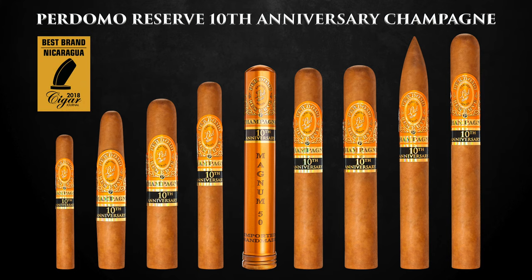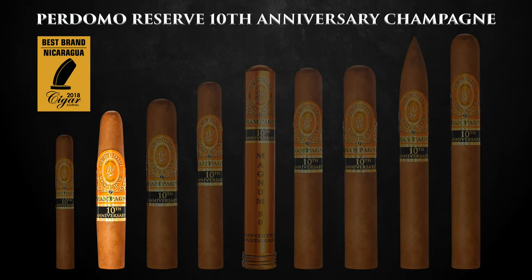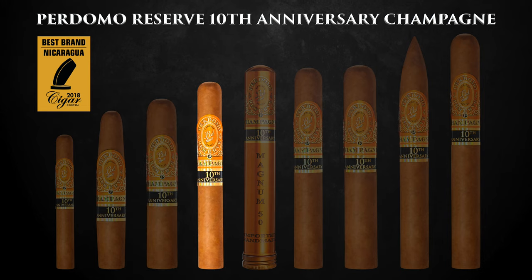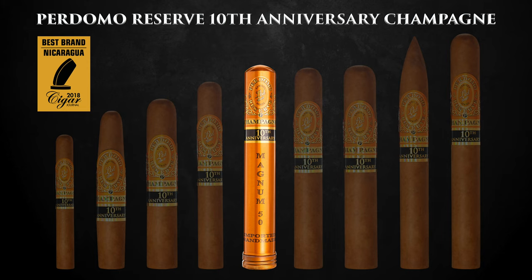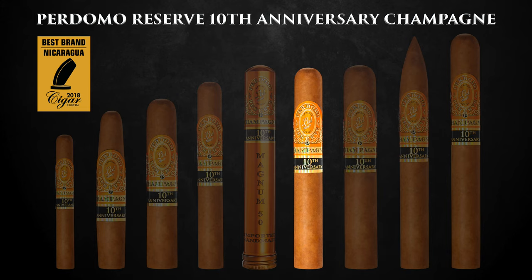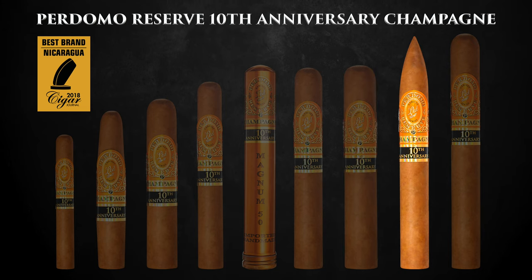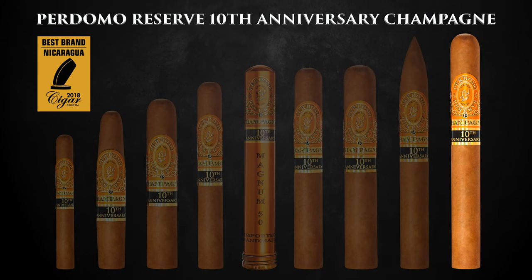The first size is a 4x38 handmade Purito. The second is a 4.75x56 Figurato. Then we have a 5x54 Robusto, a 5.5x46 Corona Extra, and a 6x50 beautiful Magnum Tubo. The best-selling 6x54 Epicure. For guys who like big ring gauges, a 6x60 Super Toro. And right here in my hand, one of my favorites, the elegant 7x54 Torpedo, and a 7x54 Churchill finishes off the line.